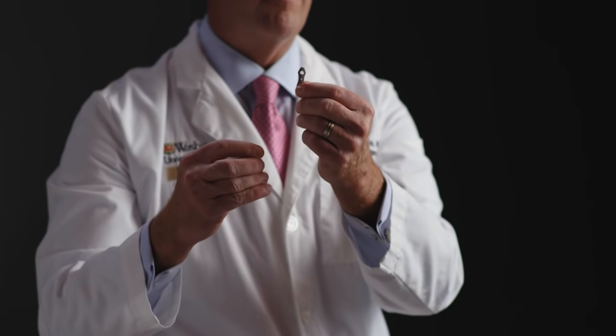Now for an ankle, we may use a larger plate. However, for a hand or foot fracture where the bone is much smaller, we use a smaller plate such as this and very, very tiny screws that fit well through there, but still allow good fixation.